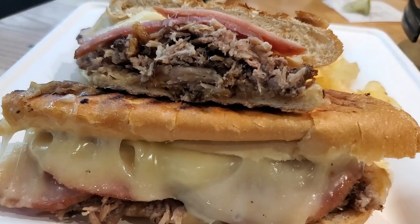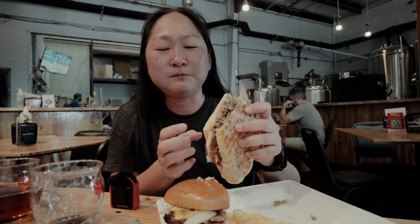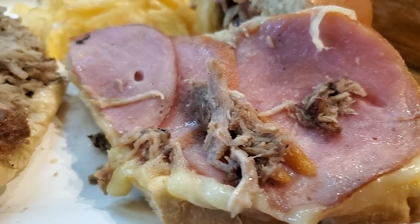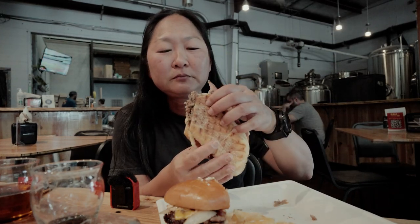The bread is super good — super crunchy and crusty, yummy. I like the cheese. I can tell the pork is Kalua pig — it has a little smoky taste to it. It's usually smoky like that. The meat is nice and soft, and the ham in there is easy to bite into. I'm not a fan of sandwiches, but that's pretty good.